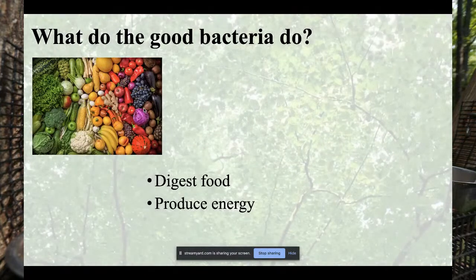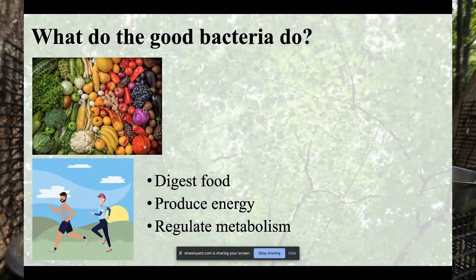So what do good bacteria do? One of the most important things is they digest food. Bacteria in your gut break down food into things we couldn't break down on our own, producing molecules we use as fuel and energy. They also regulate metabolism — if you have a good microbiome, you're better able to regulate your metabolism and exercise.